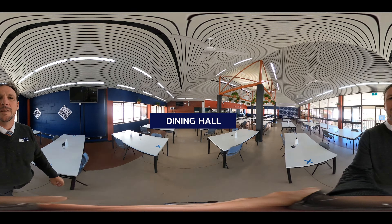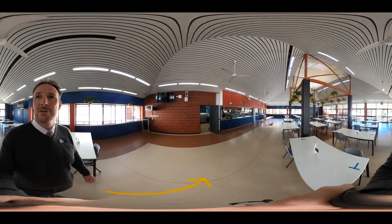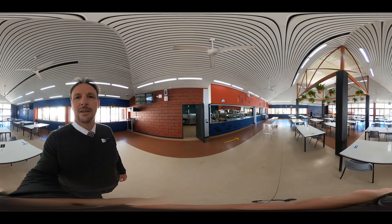This is our dining room. This is where our chef and her staff cook all the meals — breakfast, morning tea, lunch, afternoon tea, dinner, and of course supper.